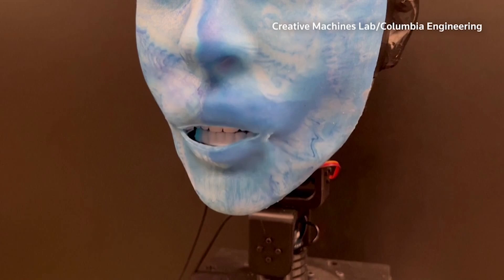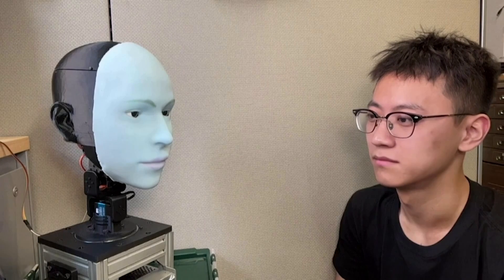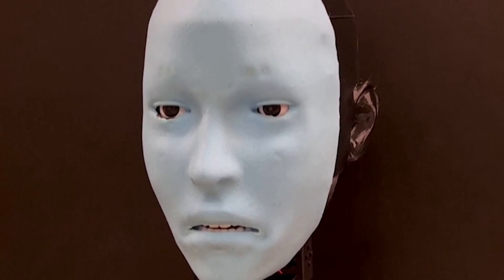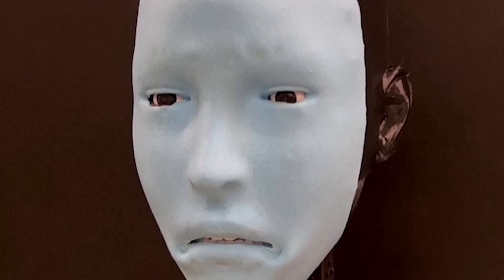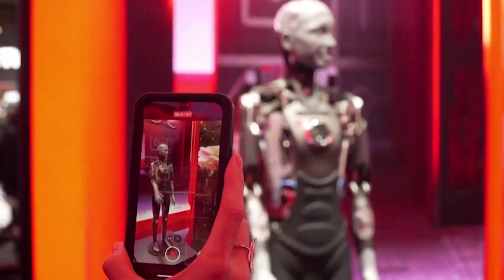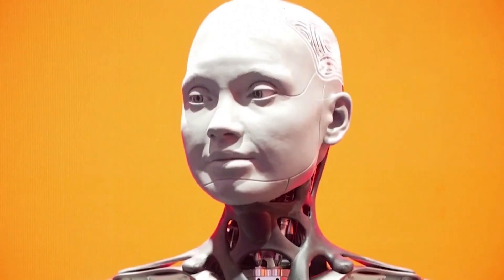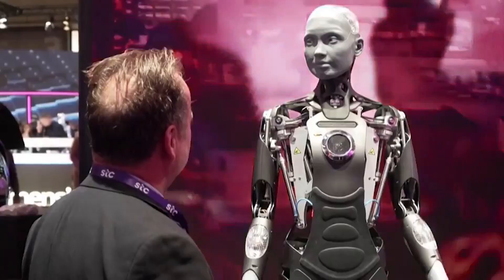This AI-integrated robotic face can predict a smile before it happens. It's called Emo, and it can anticipate and mimic human facial expressions. Engineers at Columbia University's Creative Machines Lab say they believe it is a significant advance in improving interaction quality and fostering trust between humans and robots. Through advancements like ChatGPT, many robots have made strides in verbal communication, but their ability to take in and express facial cues has lagged.